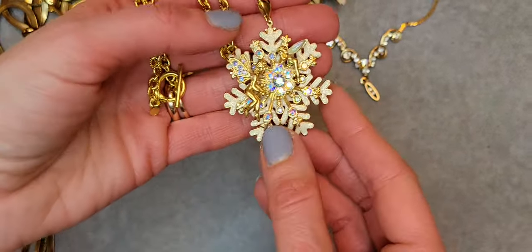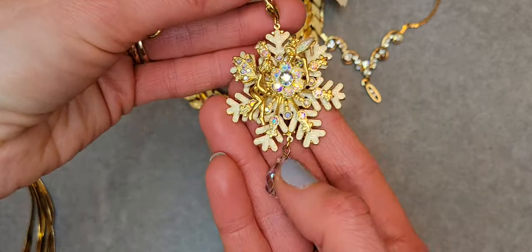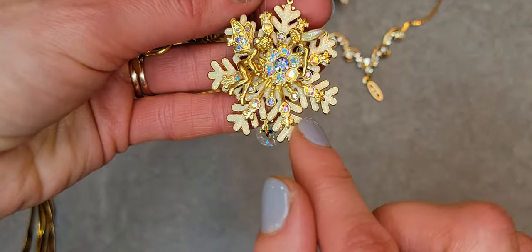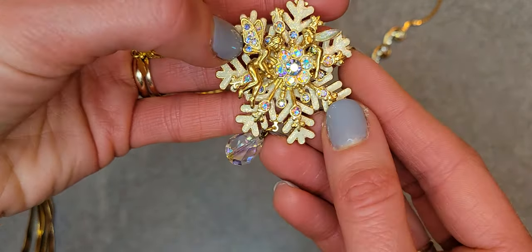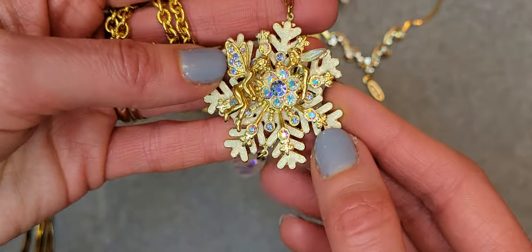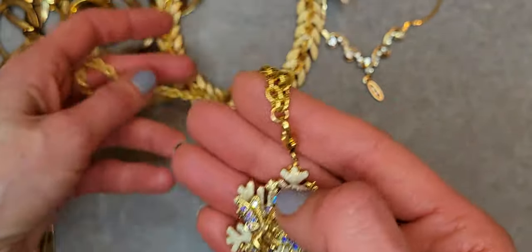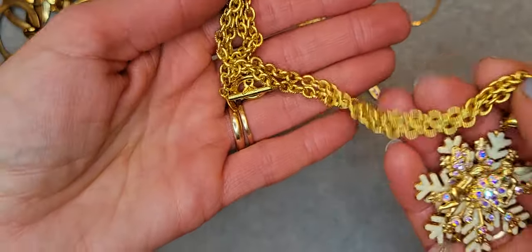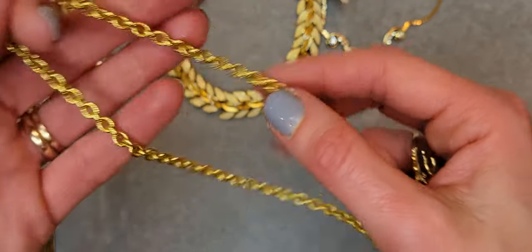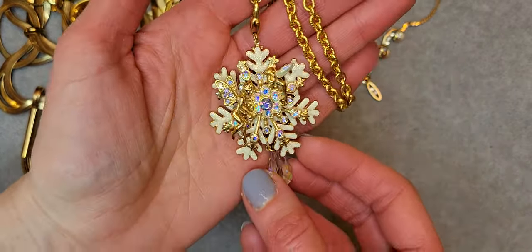Next I have a really beautiful pendant on a chain — it's from Kirk's Foley. It's a snowflake with glitter and a fairy on it with AB aurora borealis crystals. It's really beautiful, I love it! The chain has a toggle-on closure and it's 20 inches long. See how cute it is!